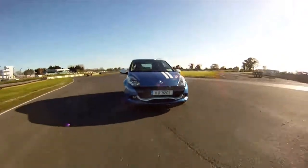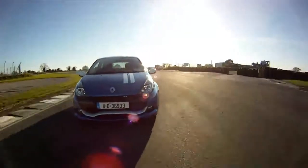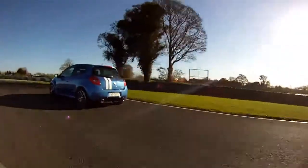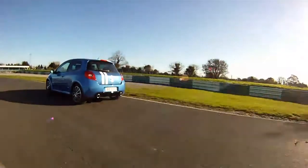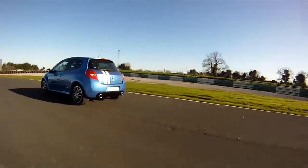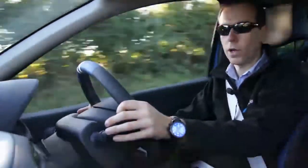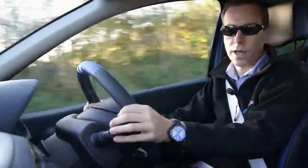The 2-litre engine pushes out 200 horsepower and although it just has 215 newton metres of torque, it's enough to provide an exciting and quick lap time around the track. To get the best out of the engine you need to rev it, and it loves to rev. Once the engine hits 4000 revs it comes alive all the way up to the red line at 8000 revs.